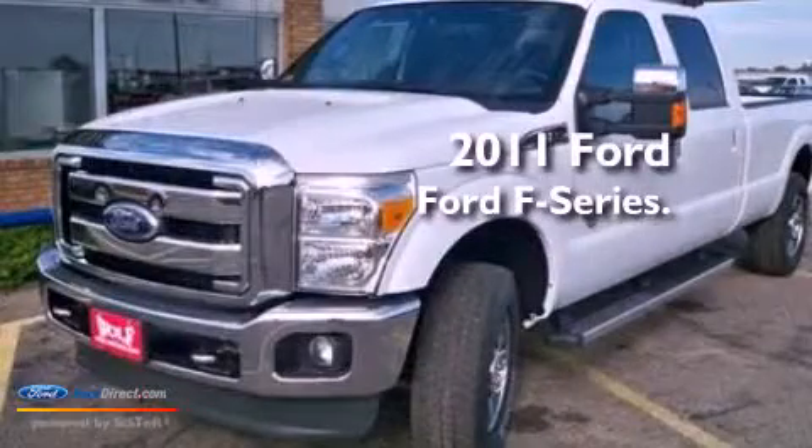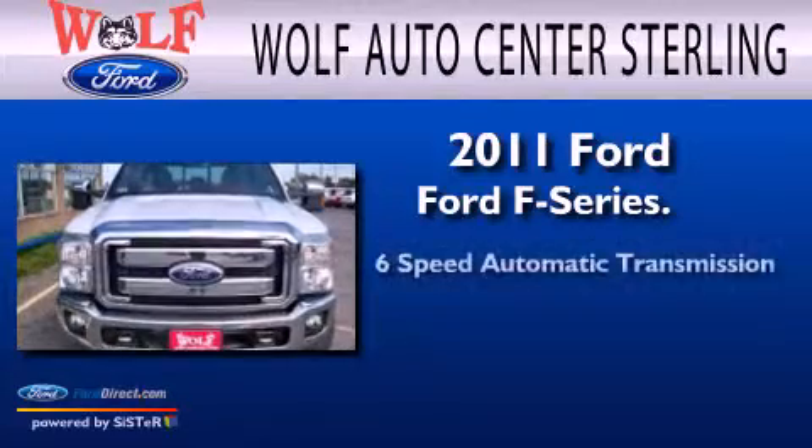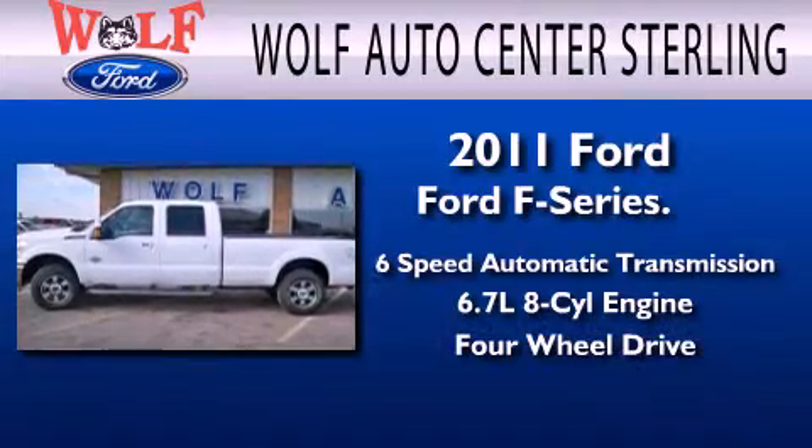This is a brand new 2011 Ford F-Series. This truck has a 6-speed automatic transmission, a 6.7-liter V8, and the added safety and control of 4-wheel drive.